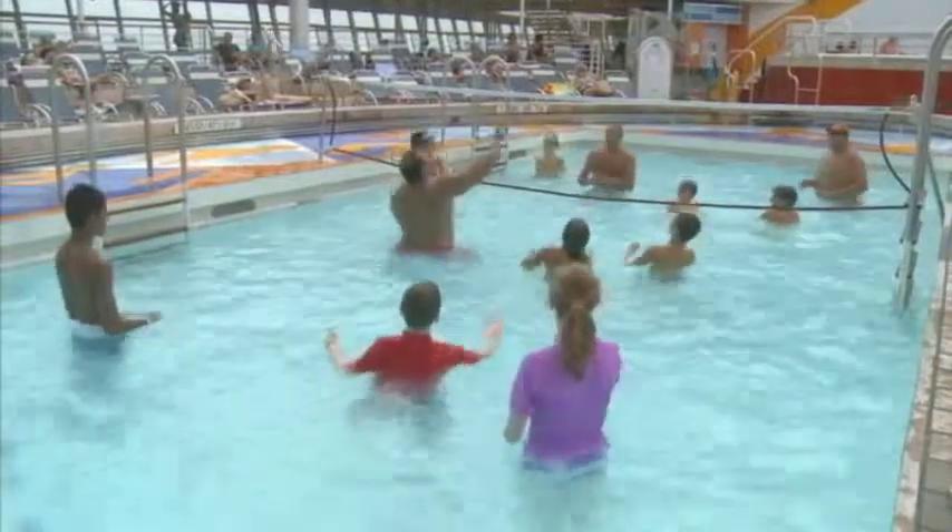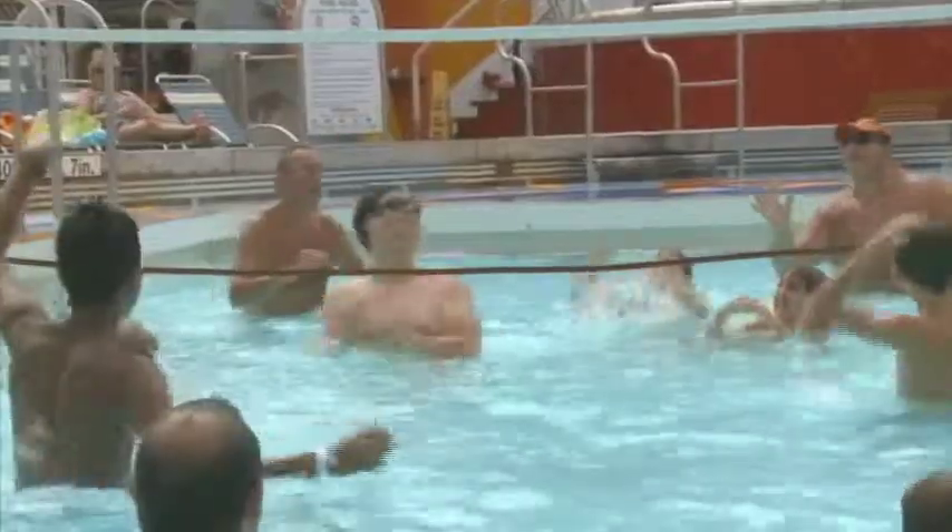We have four amazing pools, but the sports pool is the most active. You can play pool games there, pool volleyball, pool basketball, so there's always a lot of fun at the sports pool.